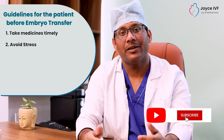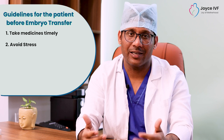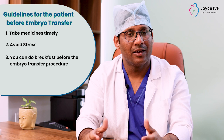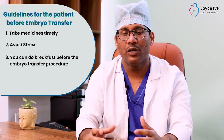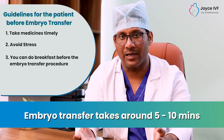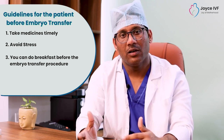Some patients ask whether they have to fast before embryo transfer or can they eat something. Usually, you can have a light meal before the embryo transfer procedure. Embryo transfer is a normal procedure done without general anesthesia and typically takes only 5-10 minutes. So, fasting is not strictly required, but eating light is advisable.